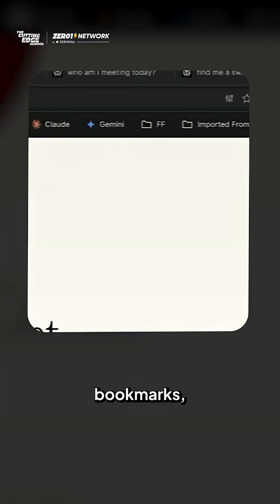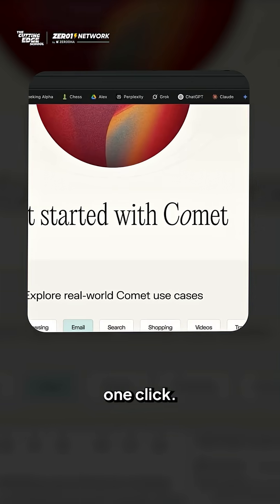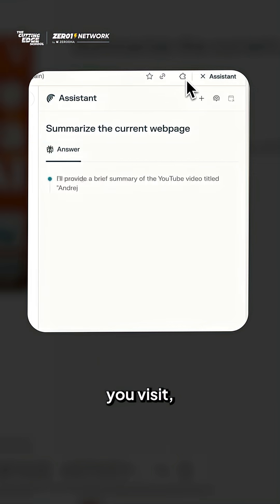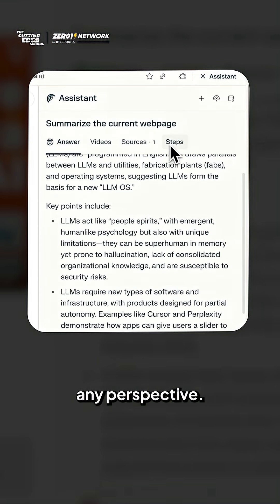You can import all your bookmarks, sites and details from Chrome straight into Comet with just one click. Comet makes Perplexity available on every site you visit, helping you understand anything in any language, from any perspective.